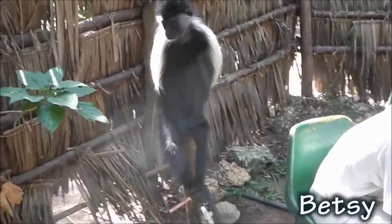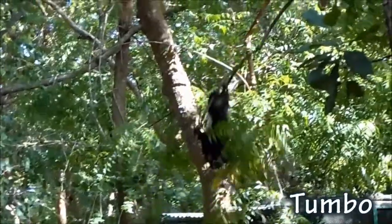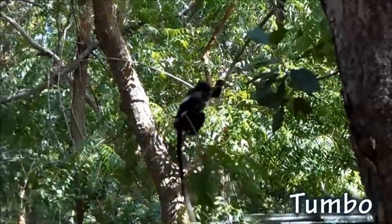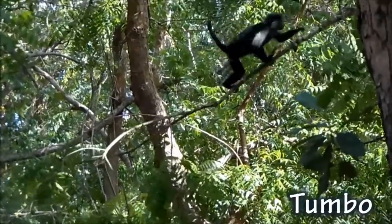Betsy is the longest surviving hand-reared Angolan Colobus Monkey in the wild. Tumbo has just become the first ever Angolan Colobus Monkey to be successfully returned to the wild.